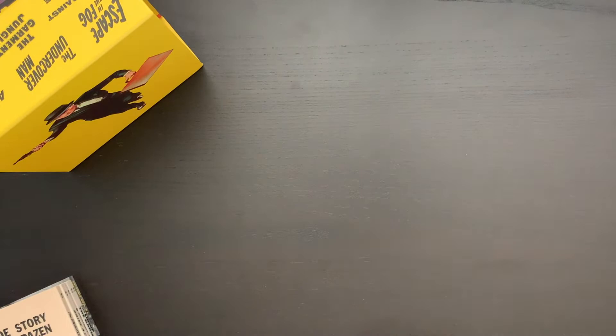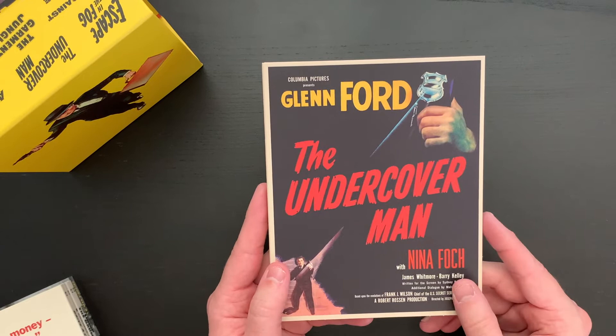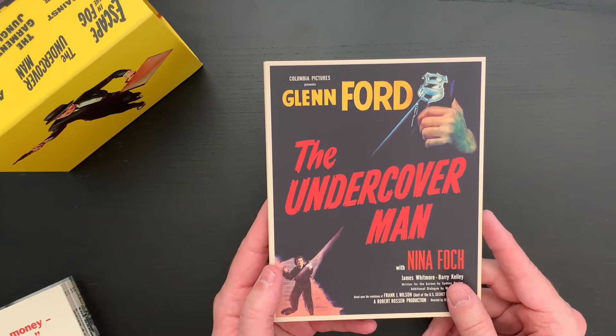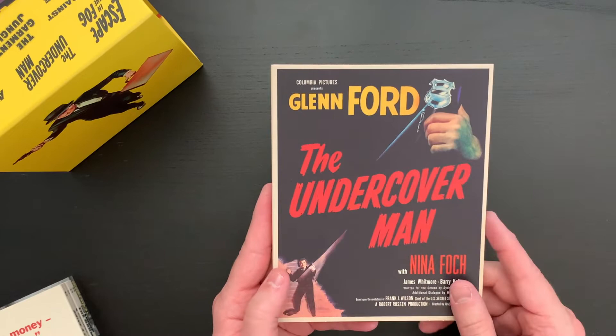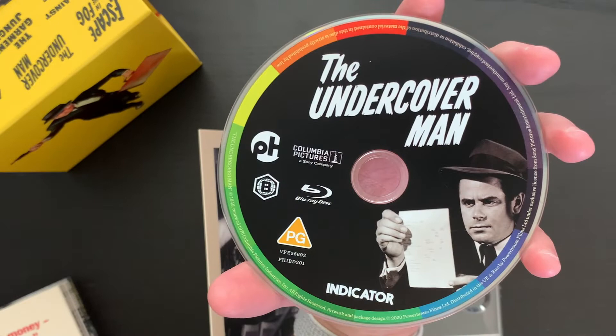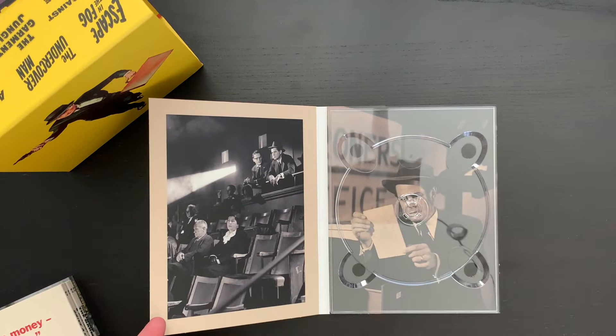Next up we have Glenn Ford — I love Glenn Ford, such a staple in film noir titles. I think the first title I saw with him was Human Desire, which was really great, so another recommendation if you want a great film. And this is The Undercover Man. Great artwork here on the cover. Here is the back so you can look at the extra features. Going to the inside, we have the disc art and then the art on the inside — a really cool image that they chose on the left-hand side.